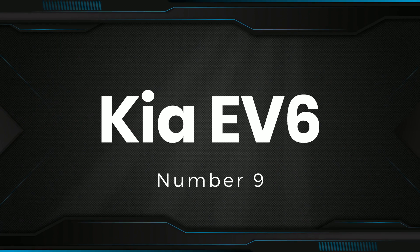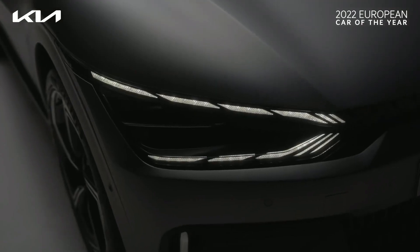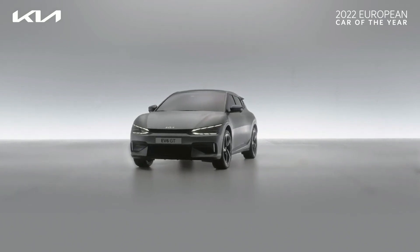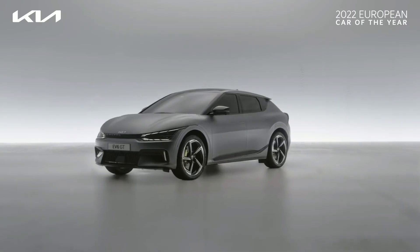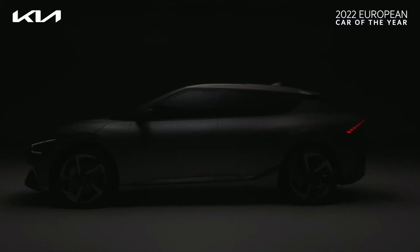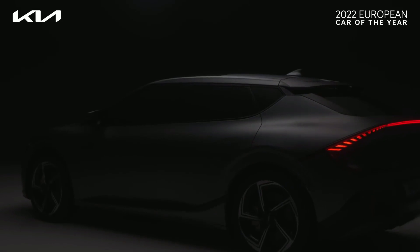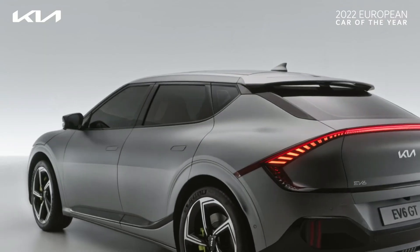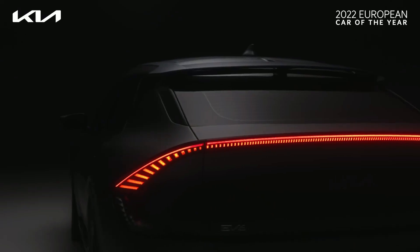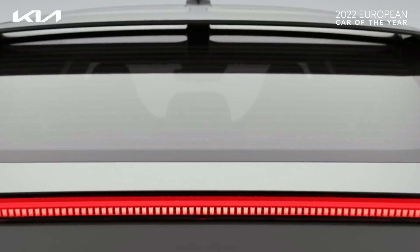Number 9: Kia EV6. The EV6 is an electric SUV that's a bit like Tony Stark from the Iron Man franchise — stylish and glamorous, but also extremely clever. If you want to make a statement, the EV6 is a good way to do it. Its distinctive face, wide haunches, and sloping roof give it presence, while the curved light bar around the rear end makes it look a lot like an Aston Martin DBX.